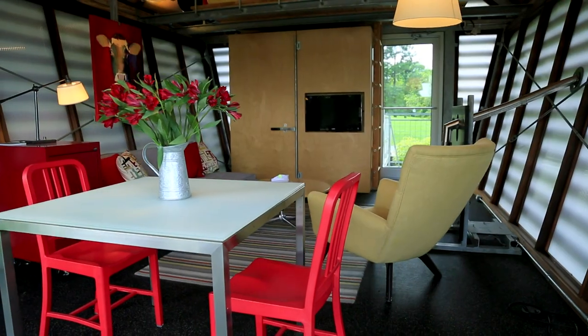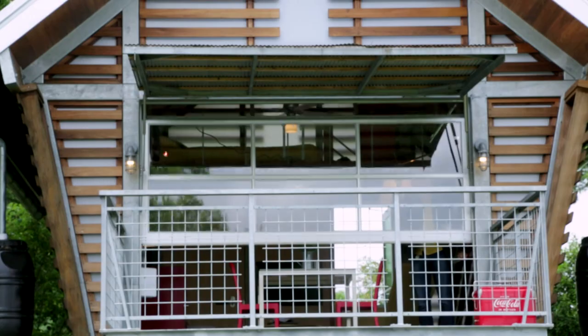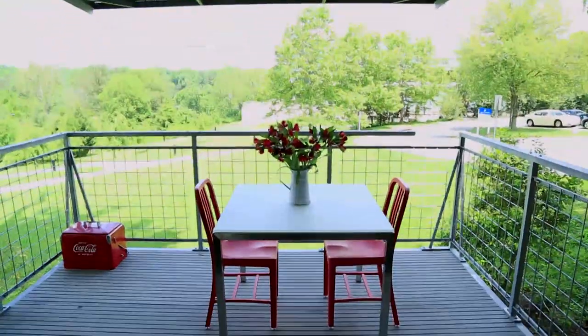Over here is what we call the dining room. Depending on what time of year you're using the building — if it's wintertime, the glass wall can be pulled down and the dining room is inside the building. In the warmer months, it's reasonable to take the table and move it out to the deck.